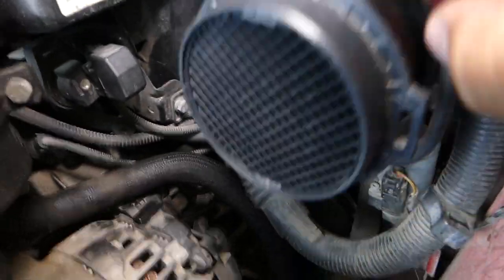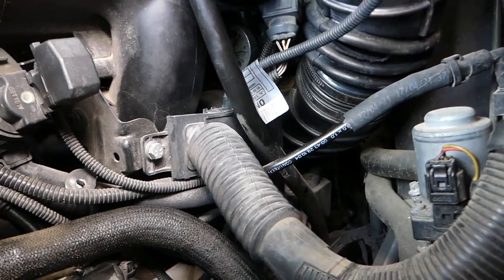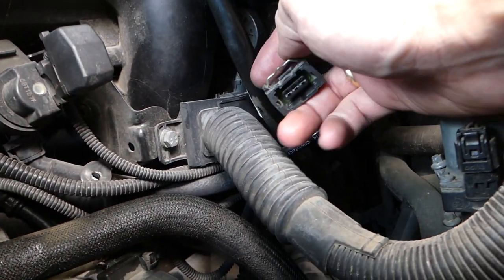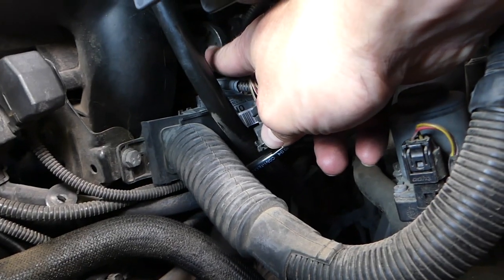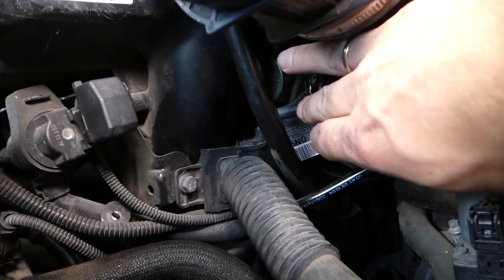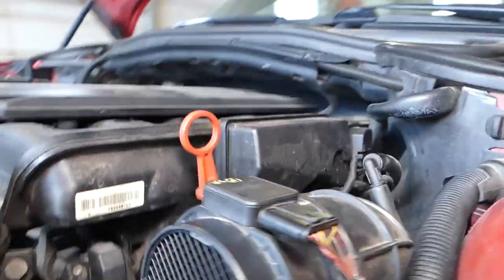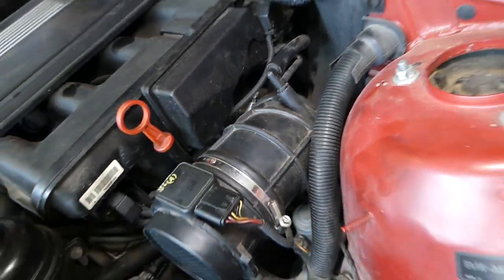I removed the hose and disconnected the wiring harness for the control valve to show you where it is. This is the wiring harness — you push down and pull it out. And back there, that is your idle control valve. You have to remove the intake boot to get to it, and then one bracket near the throttle body, and you can go ahead and replace it.